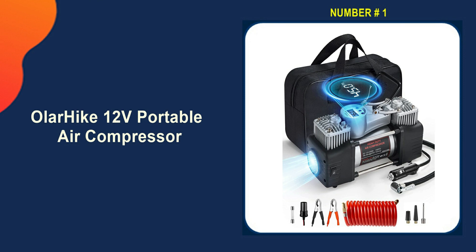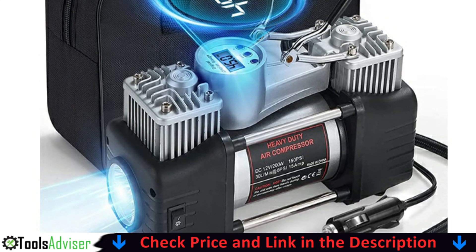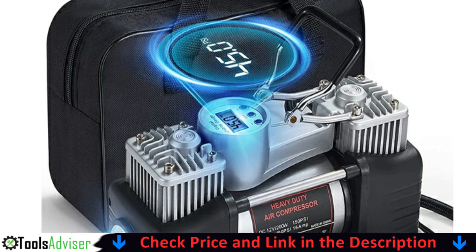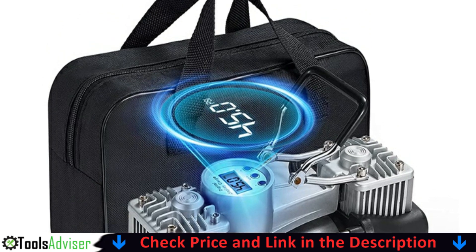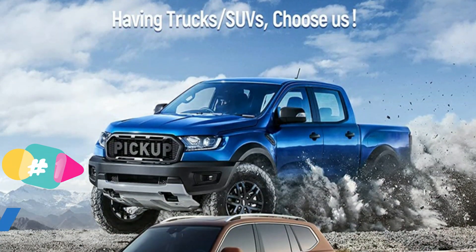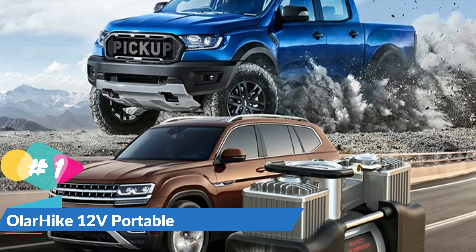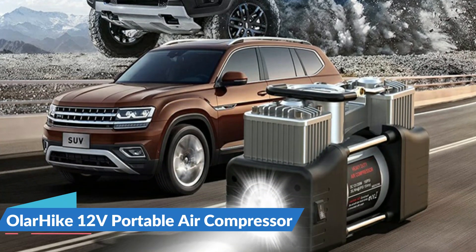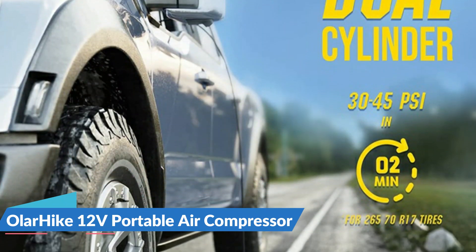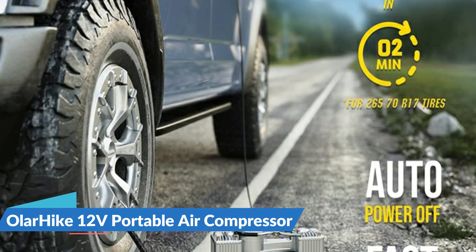The Olar Hike heavy duty dual cylinder portable air compressor has a maximum pressure of 150 PSI, which can easily fill your pickup and SUV tires by simply plugging into a DC 12-volt cigarette lighter outlet or connecting to a car battery. It can bring a 265/70R17 size tire from 35 PSI to 45 PSI in just two minutes. After 10 to 15 minutes of continuous use, it is recommended to let the inflator cool down for 10 minutes to help extend the product life.